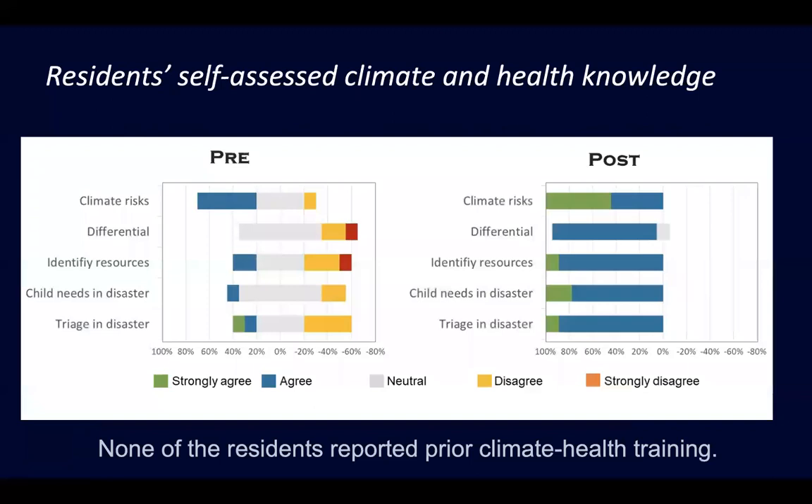When residents self-assessed their climate and health knowledge, none of them had ever had any prior climate and health training before these sessions — this was back in 2018. They mostly did not feel comfortable with their own knowledge about climate risk, adapting their differential, identifying resources, caring for a child in a global disaster scenario, or triaging in a disaster. After these sessions, they did feel like their own knowledge had increased.